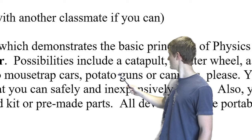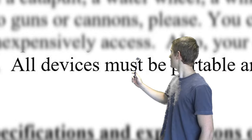Let's look at the instructions that my professor gave me just to make sure I don't do anything wrong. Possibilities include a catapult. Oh, now he's gonna think I copied his idea.